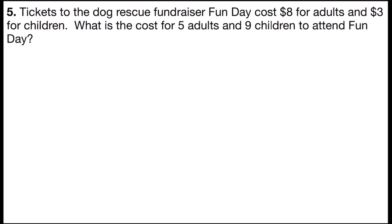Problem number five says: tickets to the Dog Rescue Fundraiser Fun Day cost $8 for adults and $3 for children. What is the cost for five adults and nine children to attend Fun Day?